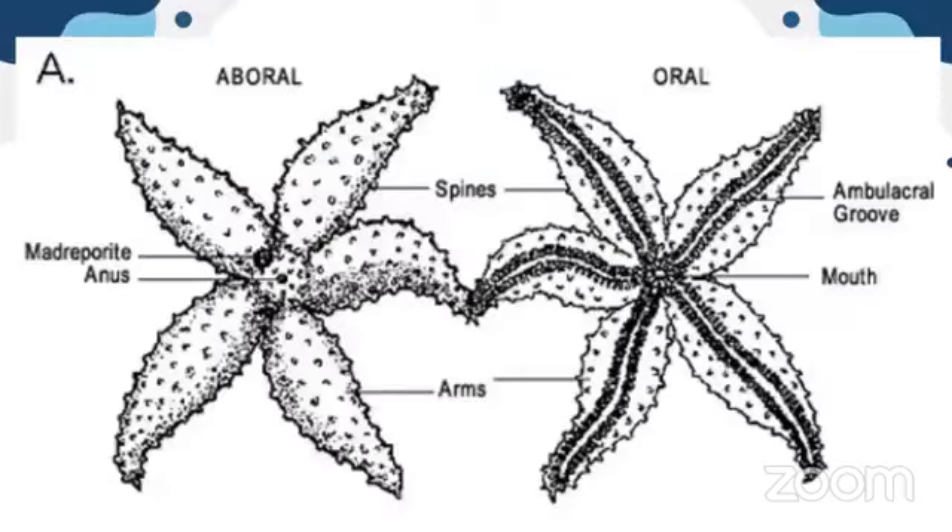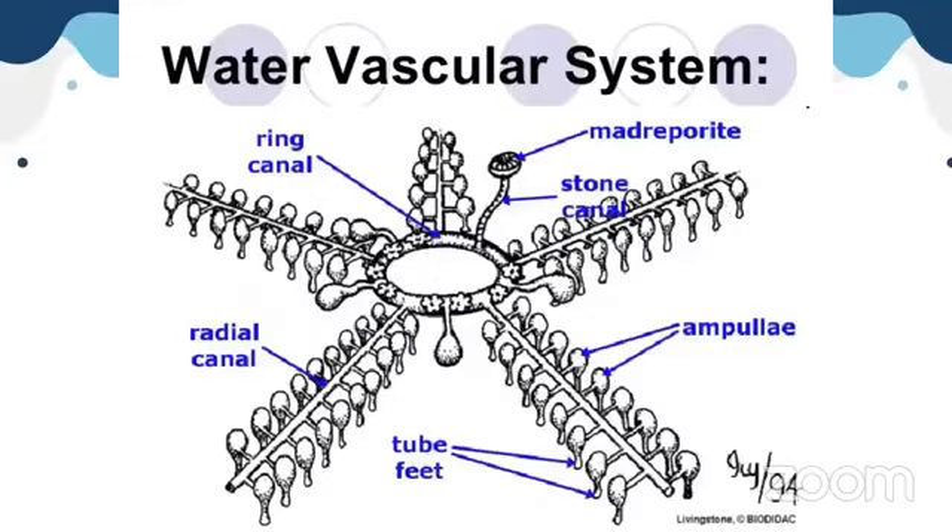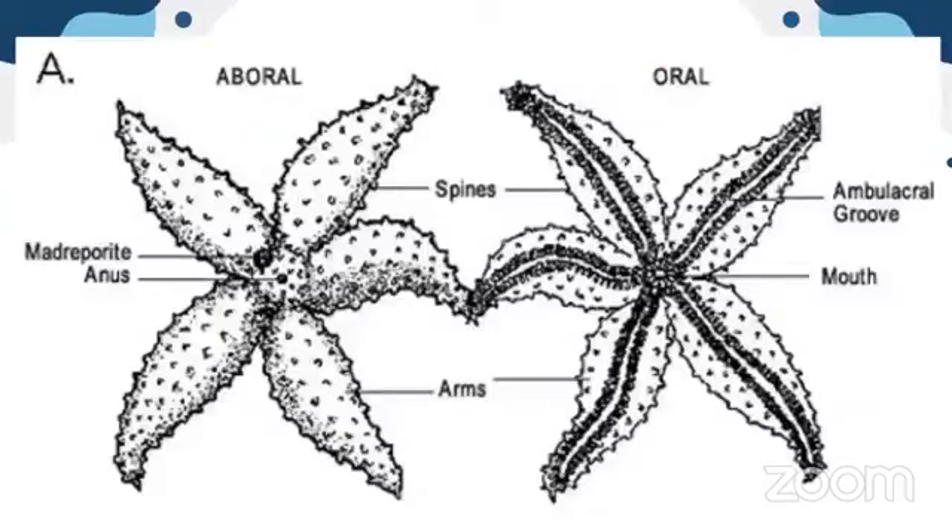The upper part is the aboral side and the lower part is the oral side. You can see here how the tube feet are arranged in two rows. They are connected to cup-like suckers called ampullae. The tube feet are arranged in two rows, and between these two rows is the ambulacral groove.